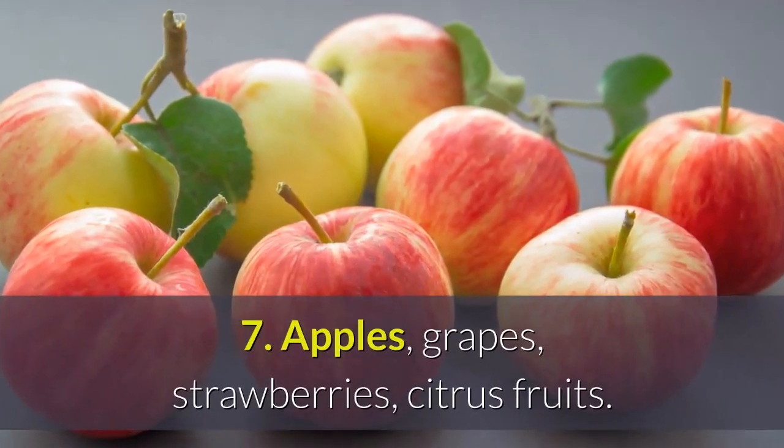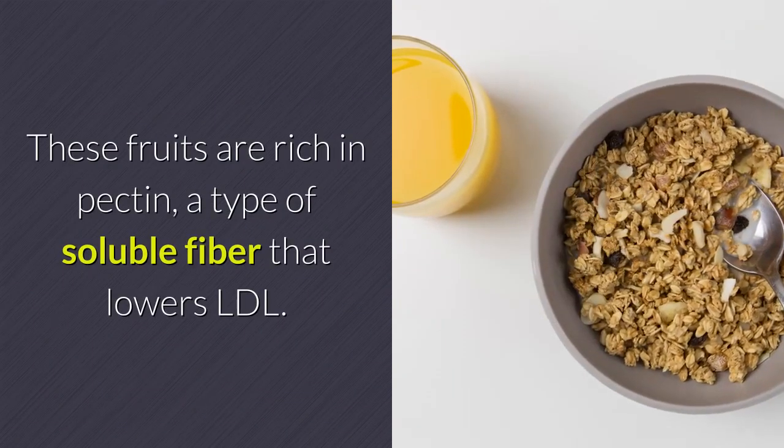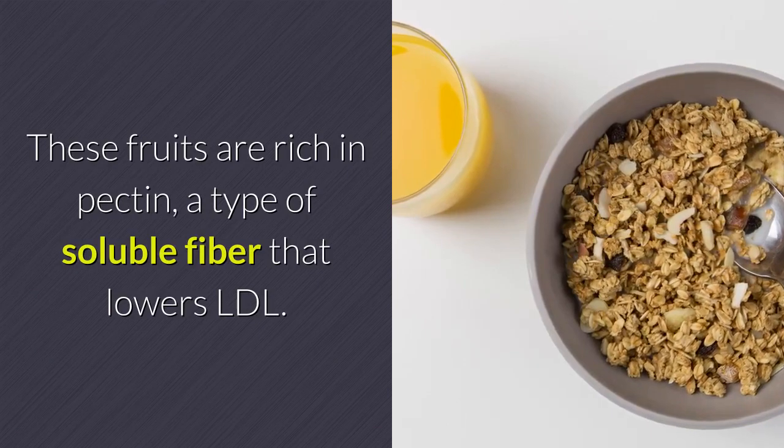Apples, grapes, strawberries, citrus fruits. These fruits are rich in pectin, a type of soluble fiber that lowers LDL.